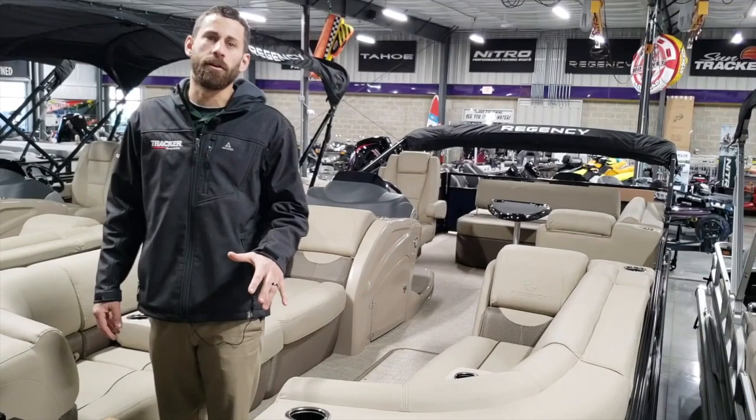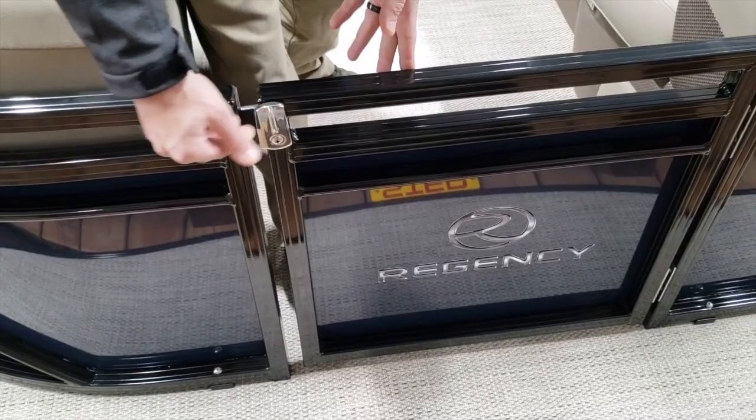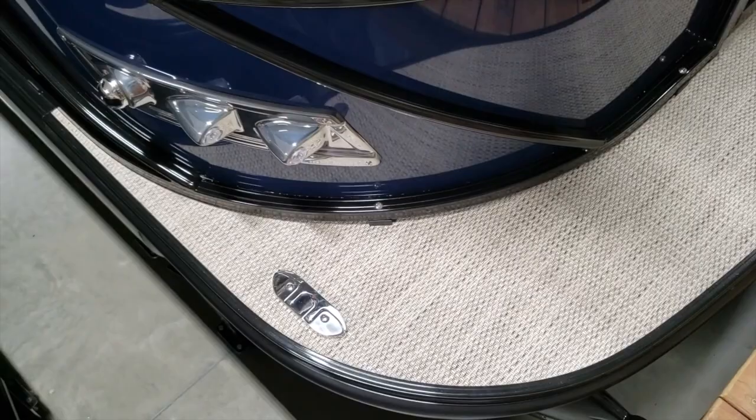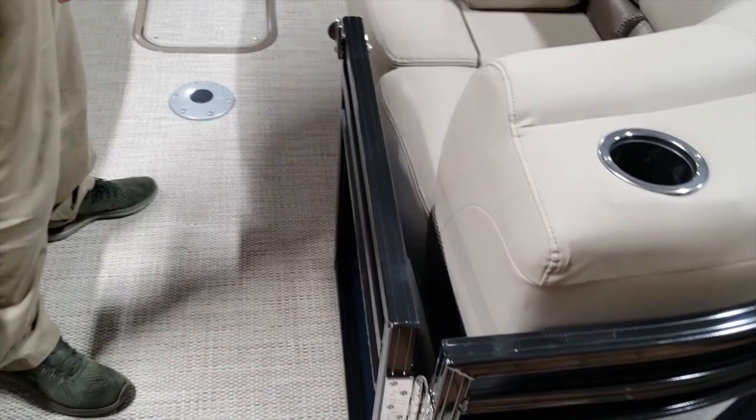Lots of new stuff in the 2019 this year. We'll start at the front of the boat here. We have new stainless hardware for the door latch. While you're up front, you can see the new flush mount cleats and the new LED lights with side markers — all new for 2019. You'll notice when we swing this open, it's magnetic and will hold it open. All the doors have that feature.